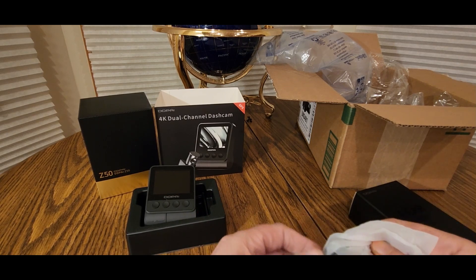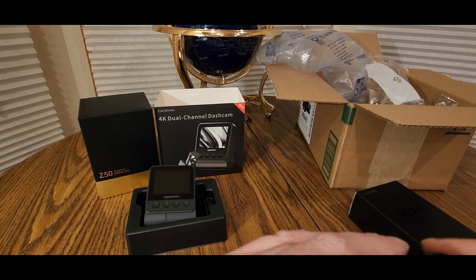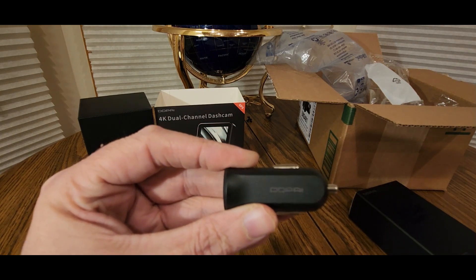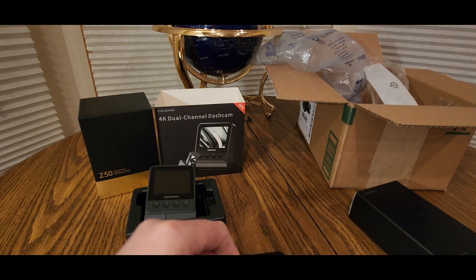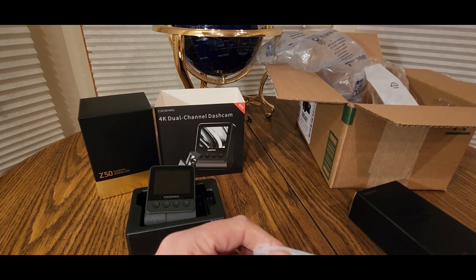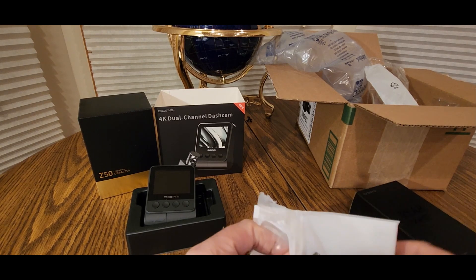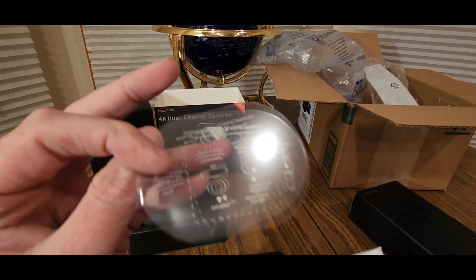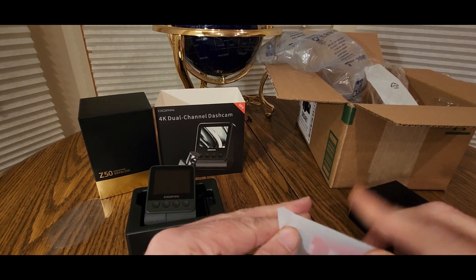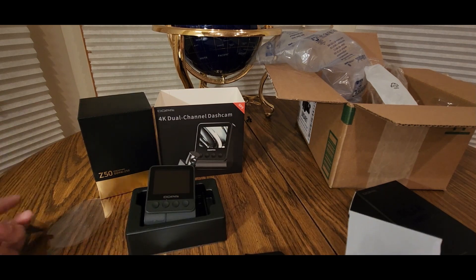I think this is the cigarette adapter. All right. There's our DD Pai desiccant — do not eat this, don't let your kid eat it, don't let your animal eat it. Let's quickly dispose of it. That's a nice tiny manual. Screen protector, all right, and an adhesive — an extra one. Bam, so you get a nice little package.